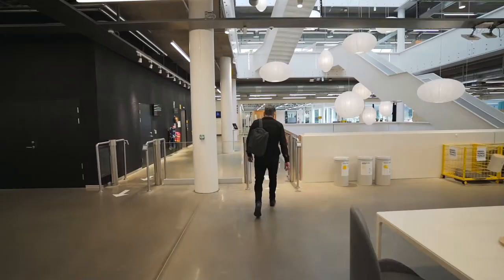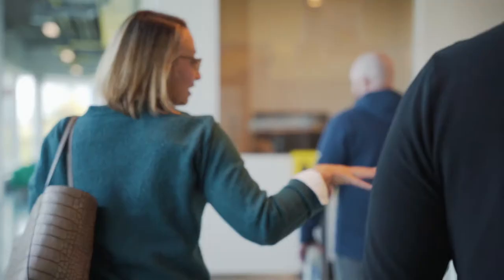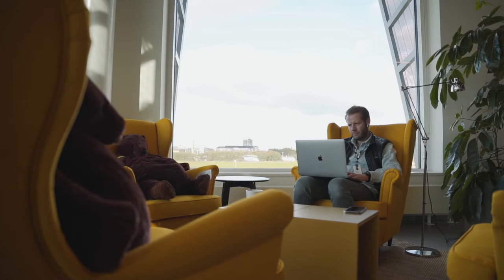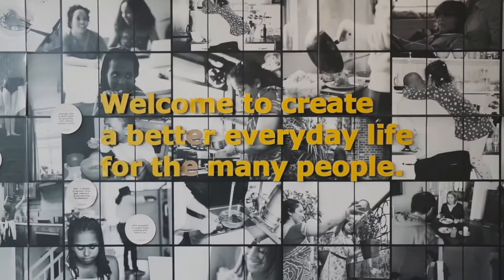DesignOps at IKEA does a lot of very different things. We do everything from design maturity work to how do we assess skills in our team. And I think it's important to us because we want to be effective, we want to create world-class experiences, and we want to build a world-class team. I see DesignOps as a way of collectively improving the design process by standardizing tools, standardizing ways of working, and ensuring that our designers have the best possible prerequisites to do their job.